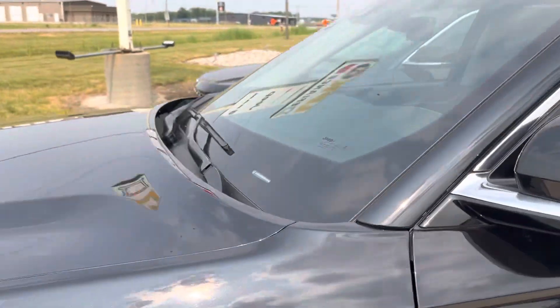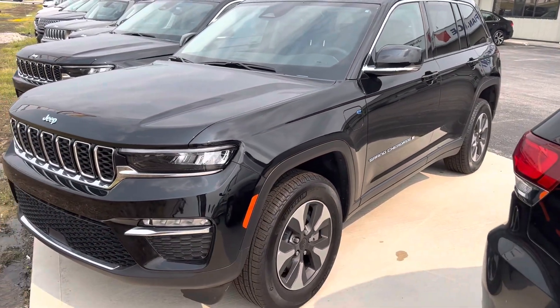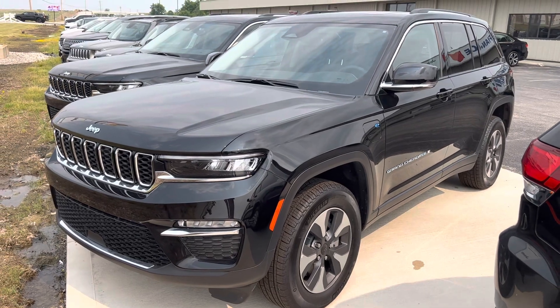If you have any questions on this particular unit, go ahead and give sales a call here at 419-782-7373.